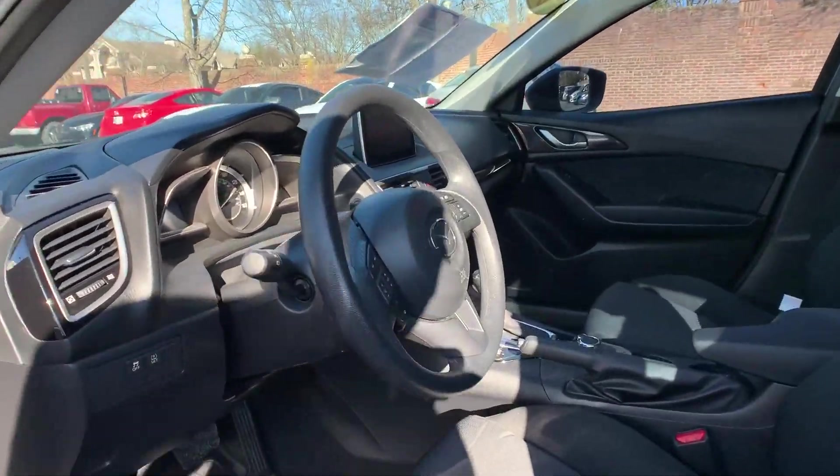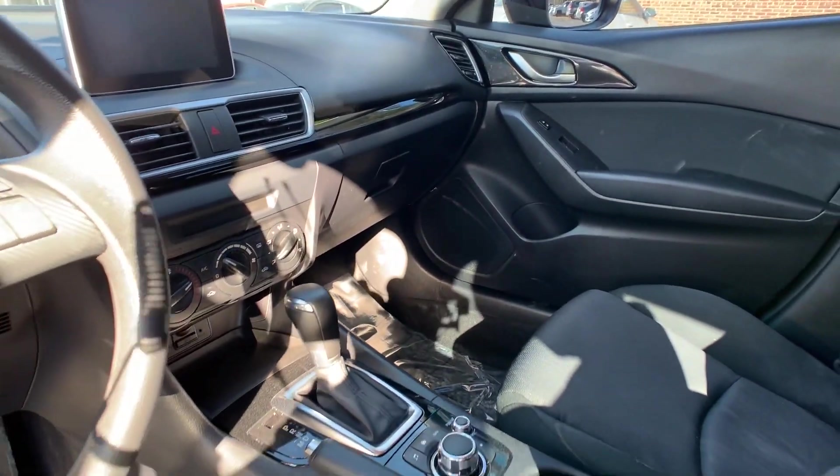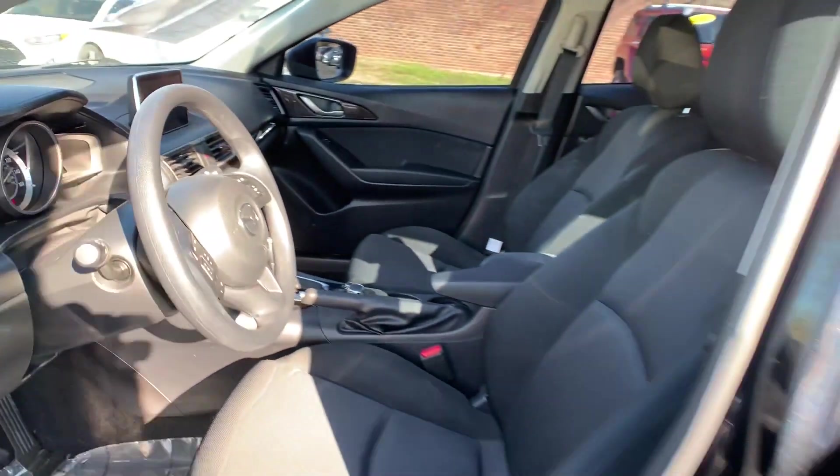The interior is a black. Mileage is 80,857 and the price is $12,000.